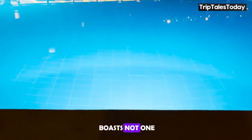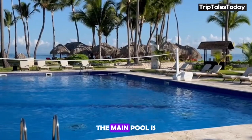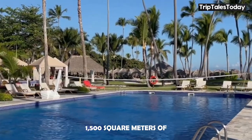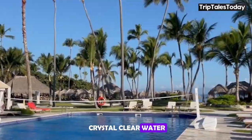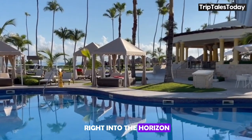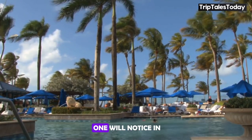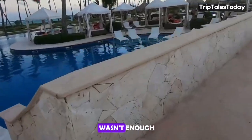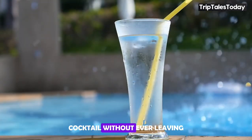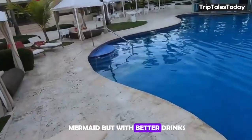JOIA Bavaro boasts not one, not two, but three stunning pools. The main pool is a showstopper — 1,500 square meters of crystal-clear water, complete with an infinity edge that seems to melt right into the horizon. It's so beautiful you might find yourself shedding a tear, but no one will notice in the pool. There's also a swim-up bar where you can enjoy your favorite cocktail without ever leaving the water — it's like being a mermaid, but with better drinks.